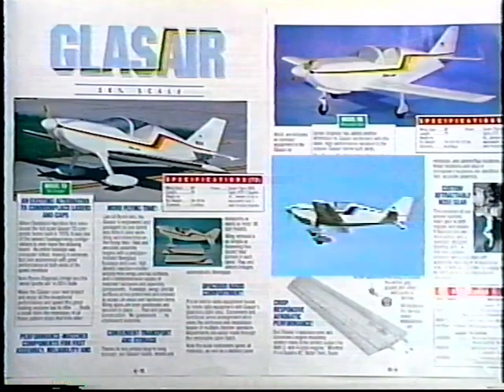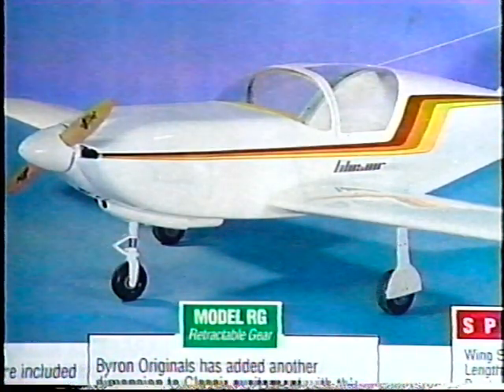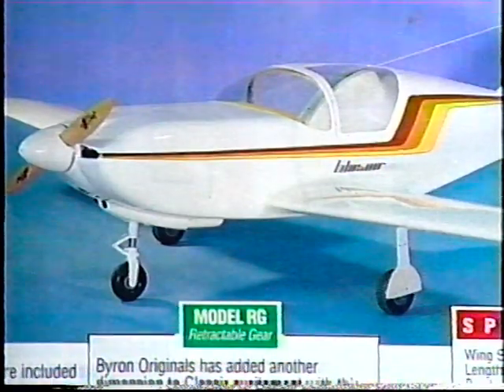An exciting alternative to commonplace lasers and caps is Byron Original's sleek-looking and flying Glass Air, an aerial sports car in 30% scale. When Stoddard Hamilton first introduced the full-scale Glass Air TD composite home-built in 1979, it was one of the sexiest fuselage-wing configurations ever to leave the drawing board. Byron Originals not only makes available the Glass Air TD, or tail dragger, but has added still another high-performance variation in the Glass Air RG, featuring retractable gear.